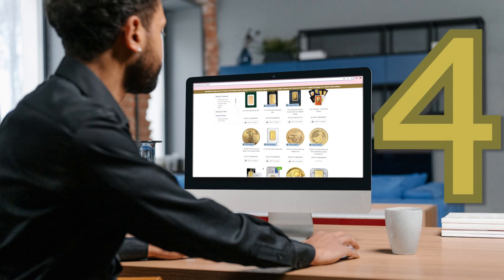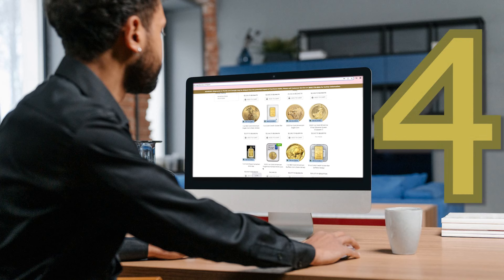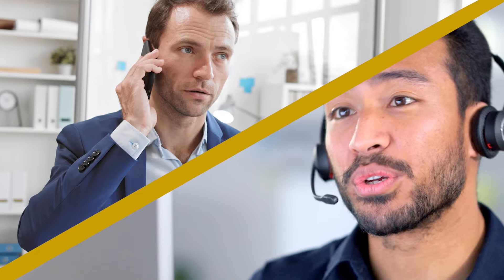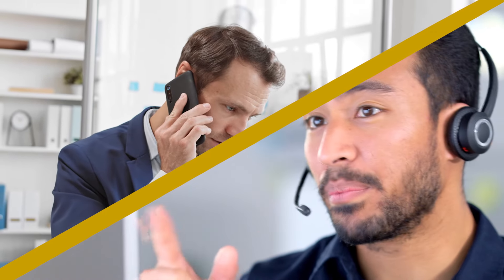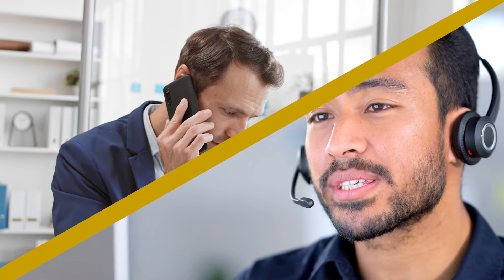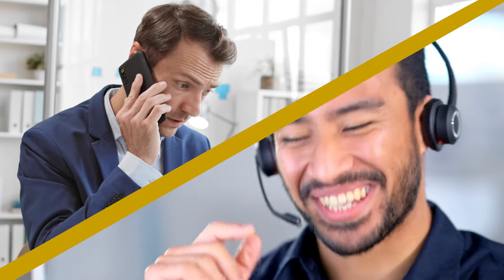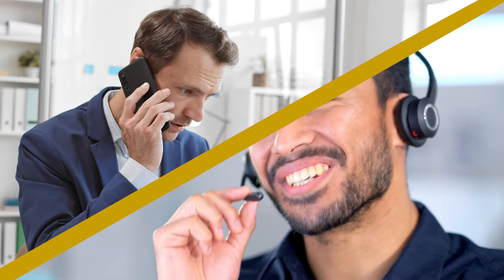Step three: move funds from your current account to your new self-directed precious metals account. Step four: once everything is set, you can start shopping for qualified IRA precious metals for your retirement account. Talk to our retirement services specialists about the type of IRA metals best for your portfolio. Our trained specialists will guide you through the entire process from start to finish, making the transition fast and easy.